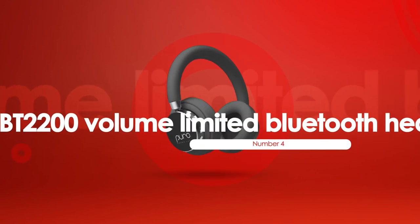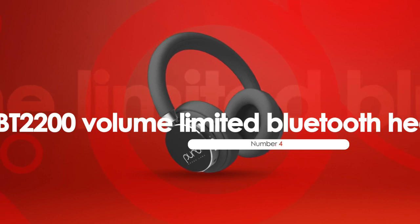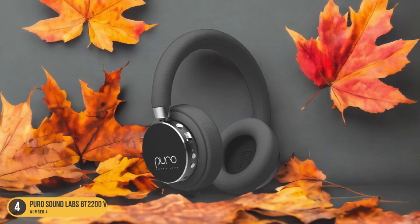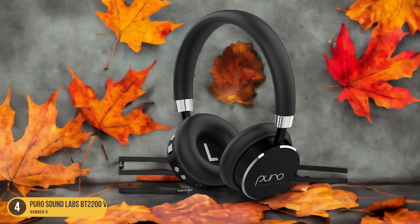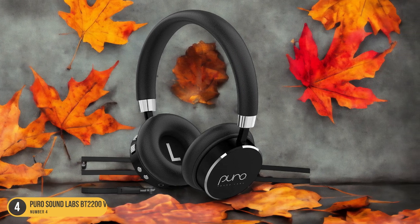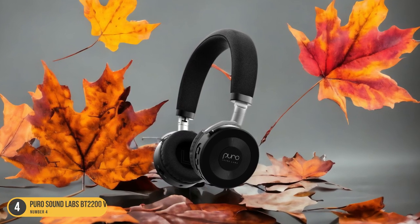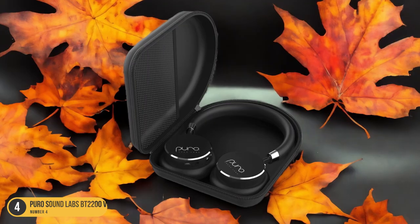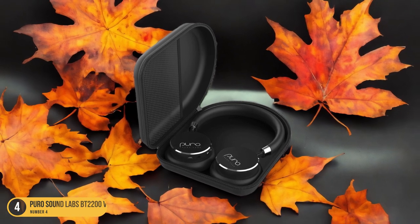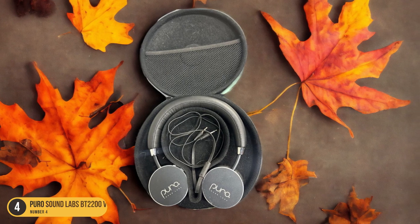At number 4, we have the Puro Sound Labs BT2200 Volume Limited Bluetooth Headphones for Kids. Exploring the audio features reveals a blend of safety, quality, and immersive sound tailored to enhance young listeners' experiences. These headphones, with a 4.5 out of 5 Amazon rating, boast a substantial 20-hour battery life, ensuring extended listening enjoyment for kids. The daisy chain-sharing feature allows friends to join in the musical fun, promoting social interaction. With a built-in microphone, these headphones offer added functionality for making calls or engaging in online activities.